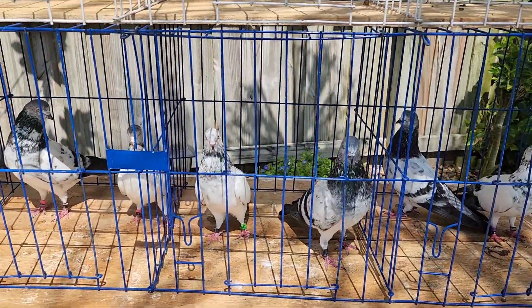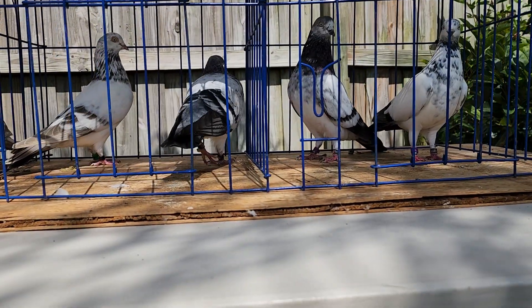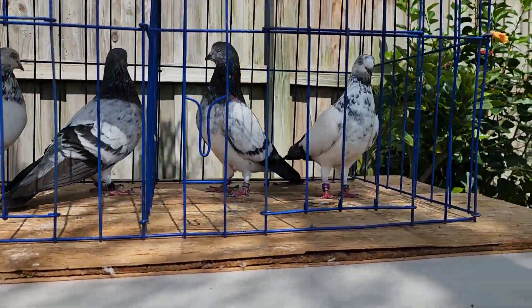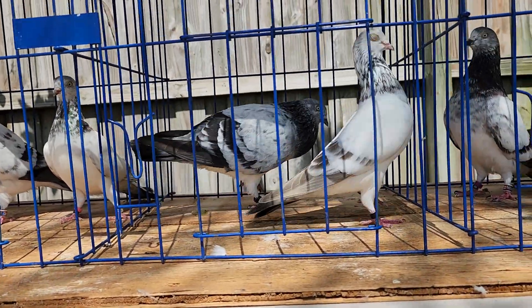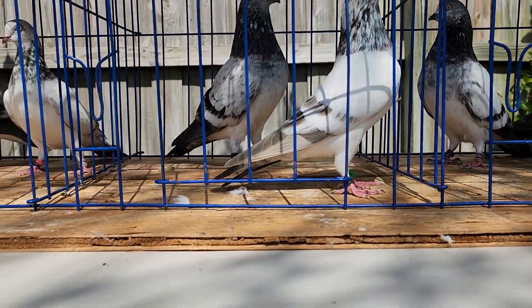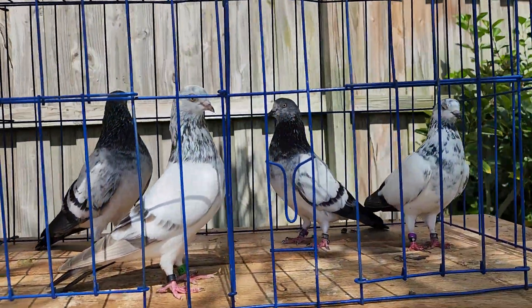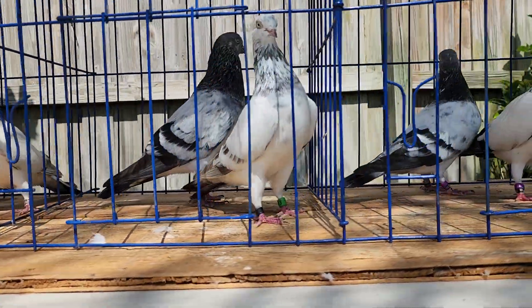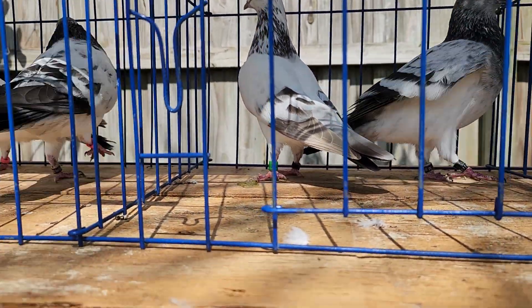Now as far as years go — black band, black band, black band. The black band I believe is a '19, so these two are 2019. The cocks are 2019. The hen — I would have to look at that green band. Those two are also 2019, so all of these are 2019 except for this green-banded hen right here. That one I would have to look at the band — it's a 2018, so that one right there is a 2018.